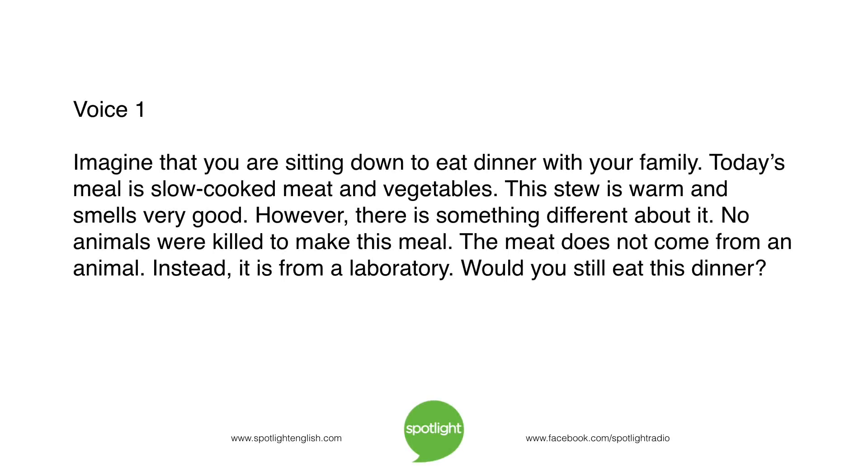Imagine that you are sitting down to eat dinner with your family. Today's meal is slow-cooked meat and vegetables. This stew is warm and smells very good. However, there is something different about it. No animals were killed to make this meal. The meat does not come from an animal. Instead, it is from a laboratory. Would you still eat this dinner?